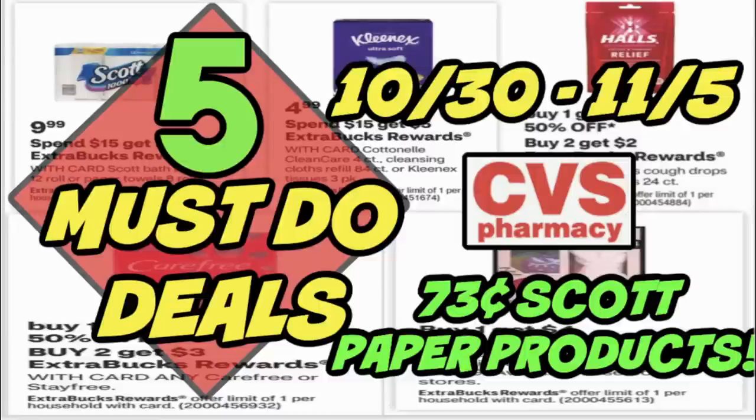Welcome friends to your CVS 5 Must Do Deals for the week of October 30th through November the 5th. We're going to go through quite a few personal care items this week on sale — lots of cosmetic sets, deodorant, and some other goodies as well. There are some pretty good spend deals, like a paper product deal on Scott and Kleenex: spend $15, get a $5 extra buck. In this video, I'm going to share how you could possibly grab Scott Paper Products for only $0.73 each.